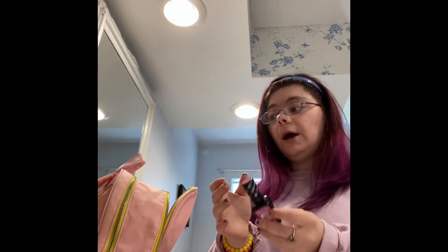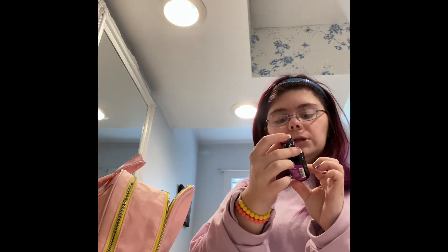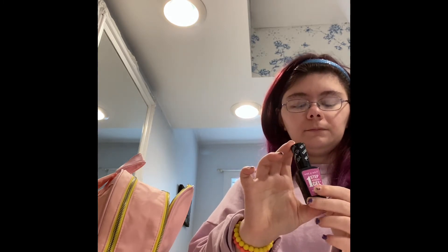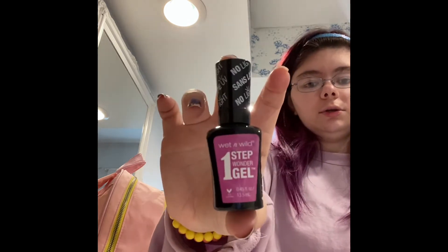So I'm going to do the face scrub in the shower here to save time, although I could do it before I get in the shower. We have Wet n Wild One Step Wonder Gel - I think I got it at Dollar Tree. This is in the shade Felucia. I do that because my nails have to be redone.